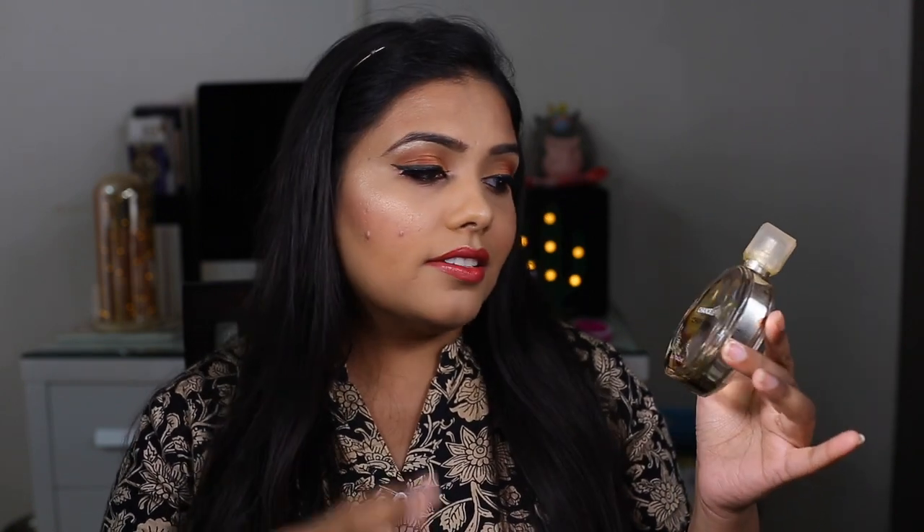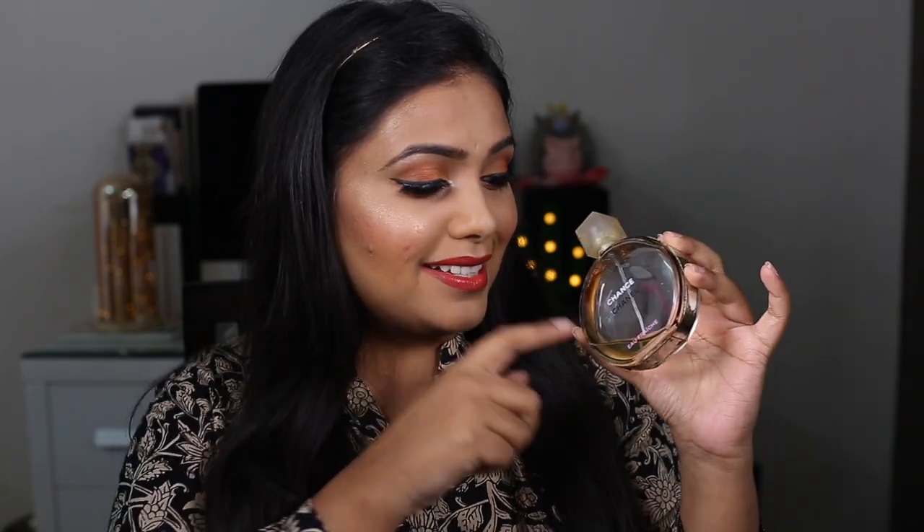Last but not least, my favorite perfume — this is my go-to perfume, it's like my signature scent. I just love it — it is the Chanel Chance perfume. It smells really good, so fresh and floral and beautiful. Mine has come to an end and I cannot wait to get a new bottle. I have been using this for the past one month and I'm in love.